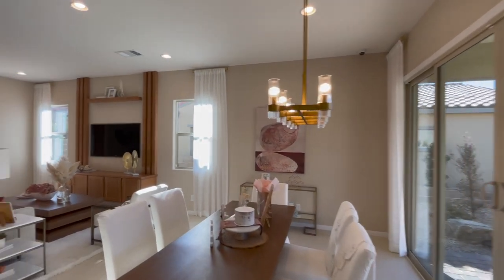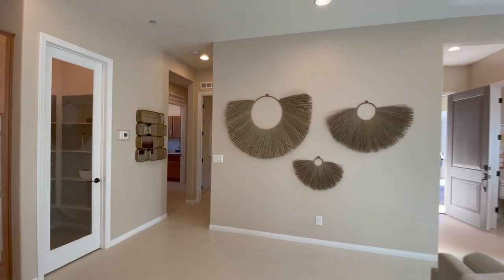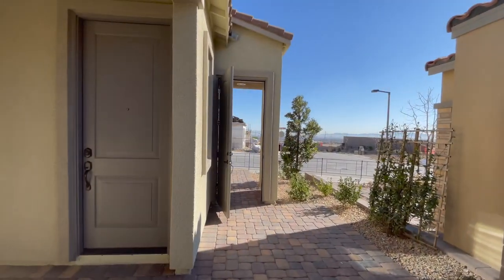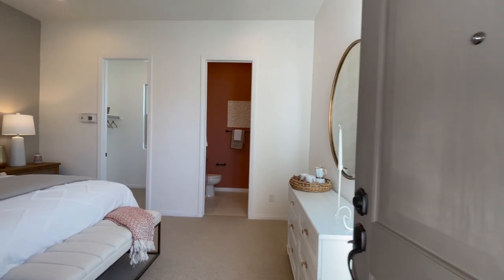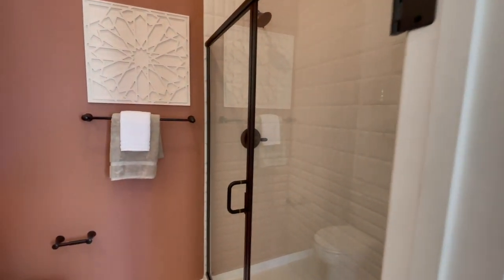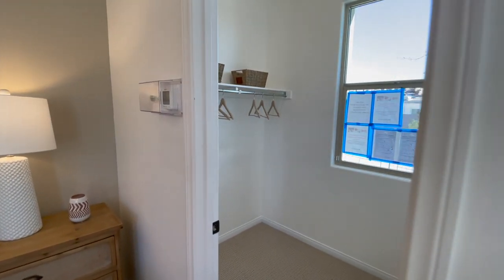Not a bad layout, but I wasn't sure where the flex room would be. Then I found out this is a separate room — oh, this is nice! This could be a casita or mother-in-law suite. It has its own separate bathroom. I actually like that — that's cool. So the main house has two bedrooms, and then you make this into a little casita. That's a great idea, I think.